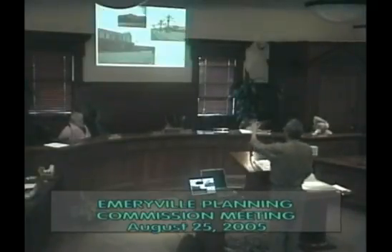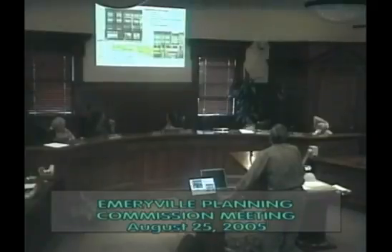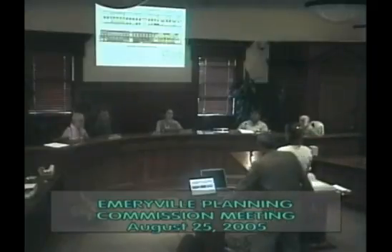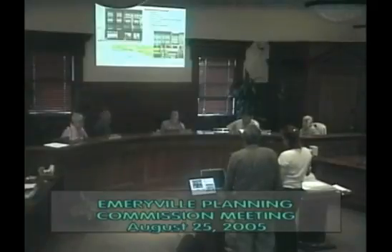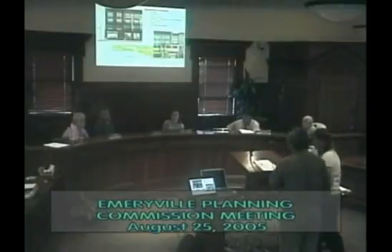A commissioner pressed further on whether more trees could be added along Shell Mound. The designer acknowledged the point and agreed to revisit where additional trees could be placed. Existing trellises are being salvaged, relocated, and supplemented with new ones at openings; nearly all will be planted. Additional planting wells will allow vines to fill blank walls. The designer noted that vertical landscaping — vines and trees — is a priority throughout.